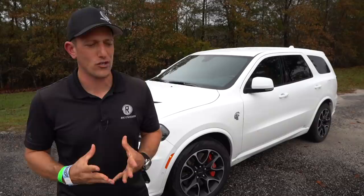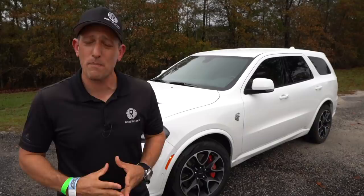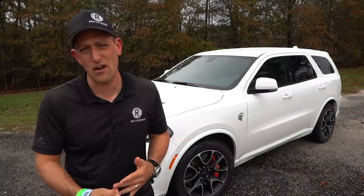Remember, it was Dodge who shook the whole auto industry many years ago when they came out with the original Hellcat — all 707 horsepower in a Challenger, all under warranty. Horsepower numbers never seemed that high. Well, guess what? Dodge has been raising the bar every single year. They decided, why not take the Hellcat power plant and drop it into the Durango?